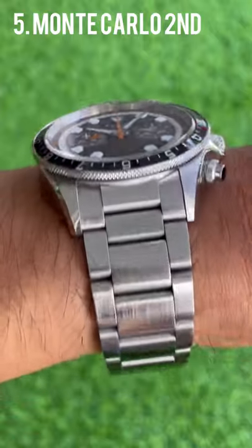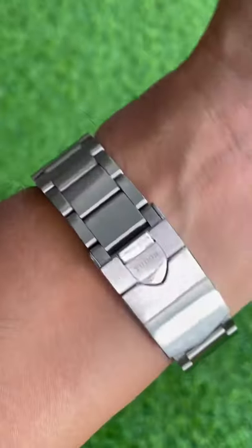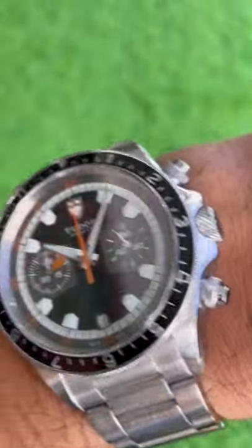And this is the second one. I much prefer the Monte Carlo on the bracelet. Let me know what you guys prefer — the strap or the bracelet.